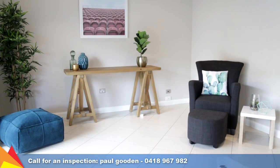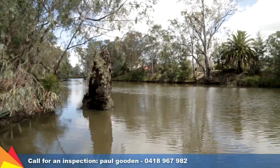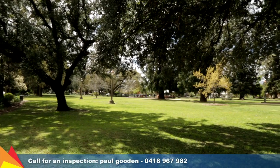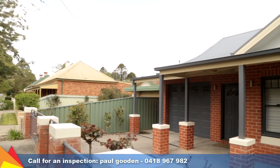The home is serviced by ducted reverse cycle air conditioning and gas bayonet heating keeping you in comfort all year round. Enjoy the central location — leave your car securely parked in the single garage while you walk to the main street. State-of-the-art inclusions and a fantastic location make this modern home a standout.